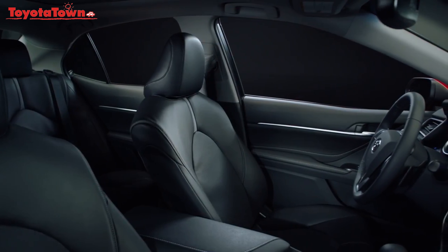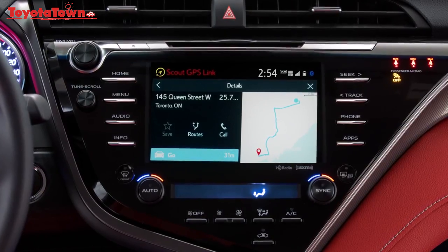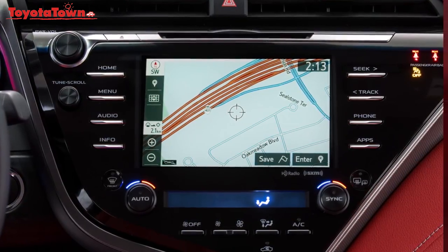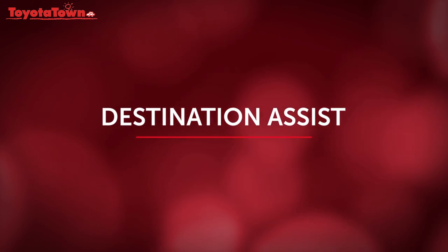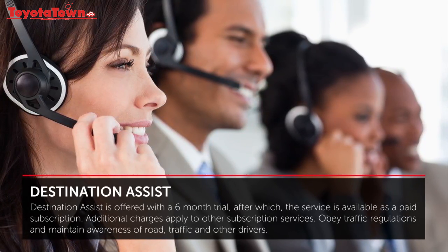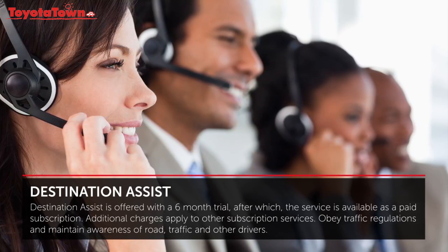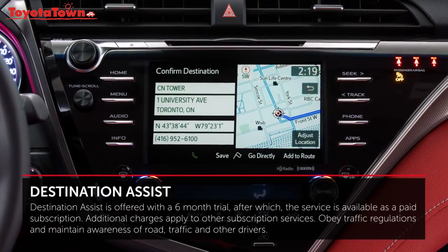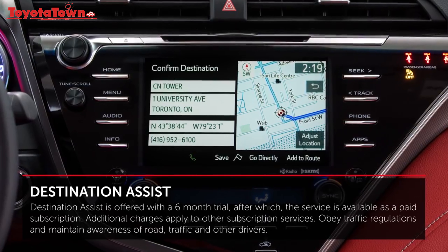Remember, every vehicle with Entune 3.0 has navigation, whether through Scout GPS Link or embedded navigation. Through the available Destination Assist, you can speak with a live Toyota Entune response center agent 24 hours a day to search for a location. When the agent finds the point of interest, the directions are sent directly to your navigation system to guide you there.